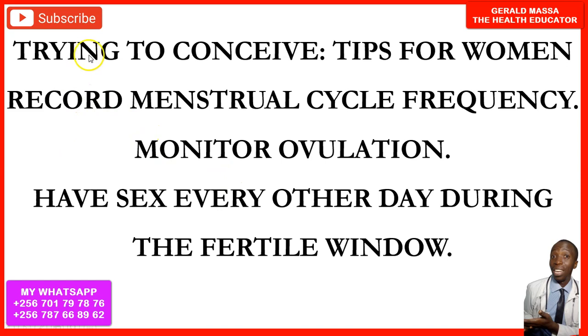The first tip is to record your menstrual cycle frequency. Understanding your menstrual cycle and ovulation calendar gives you a head start in getting pregnant faster. You can use ovulation predictor kits, monitor your body temperature, and observe discharge from your private parts to identify when you are most likely ovulating.